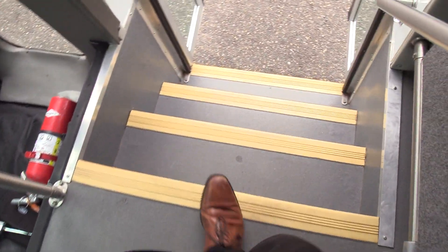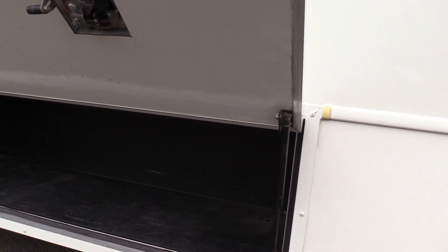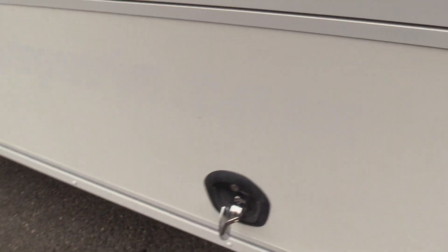That'll do it for the inside, let's check out the outside. This does have an underfloor storage pod — you don't see that often on a shuttle bus, that's a pretty cool feature. Only one on this side, but looking good.